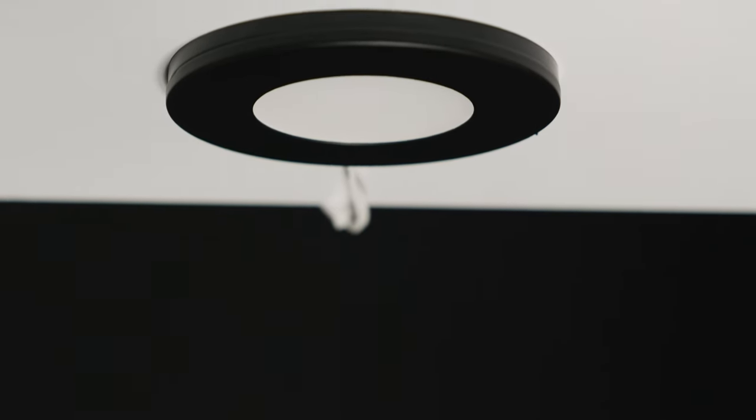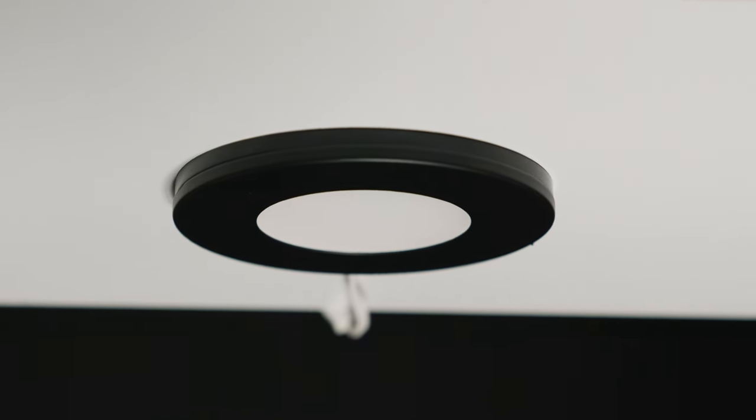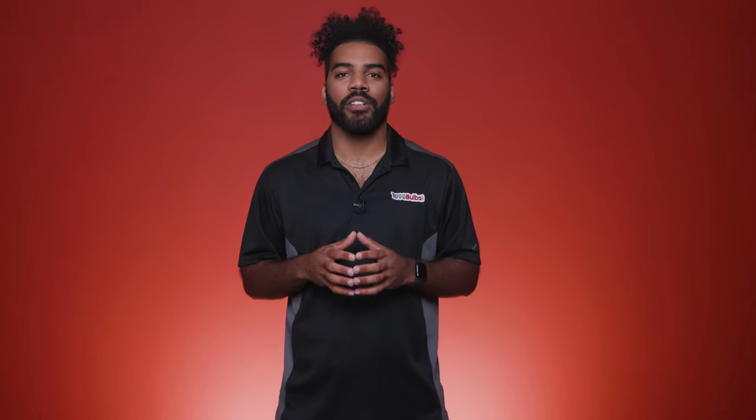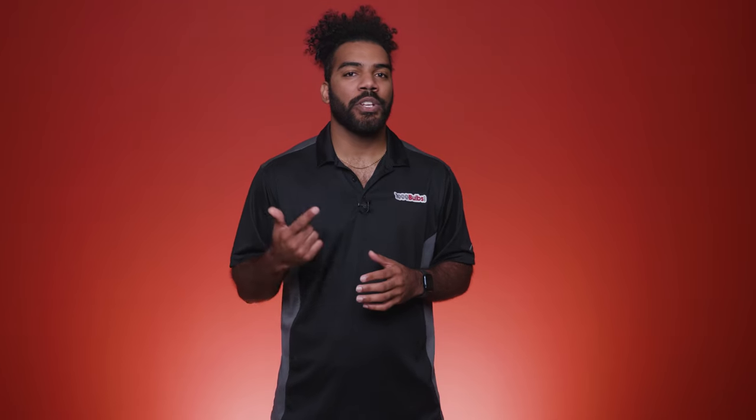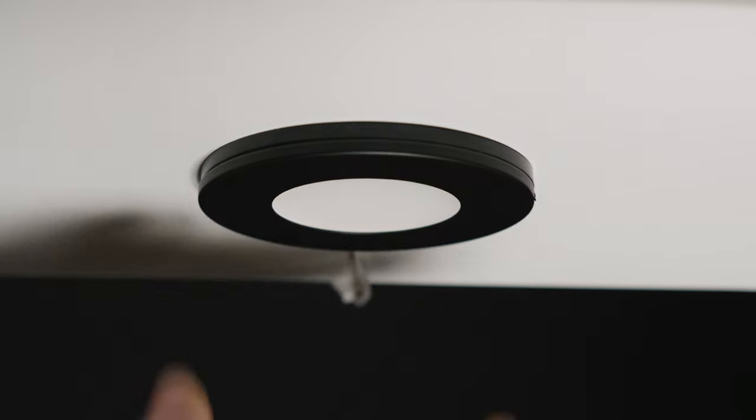The ultra thin puck lights can be surface or recessed mounted and measure three inches in diameter. Each ultra thin puck is constructed from three parts — the mounting bracket, the trim, and the light — and each part snaps together with integrated magnets.